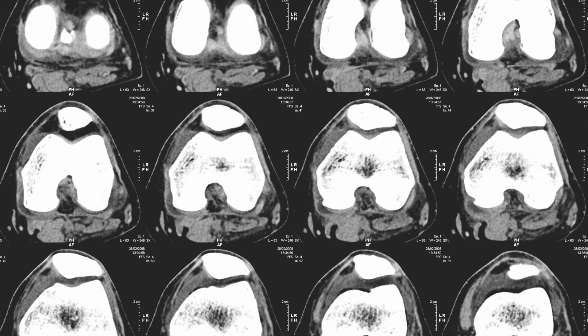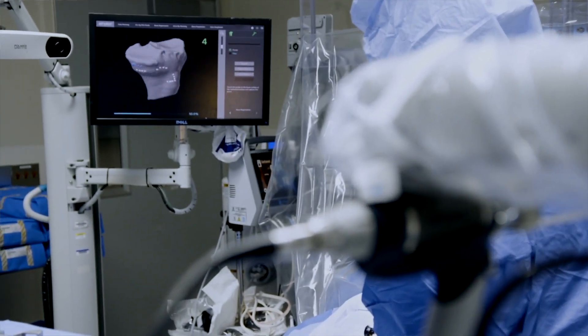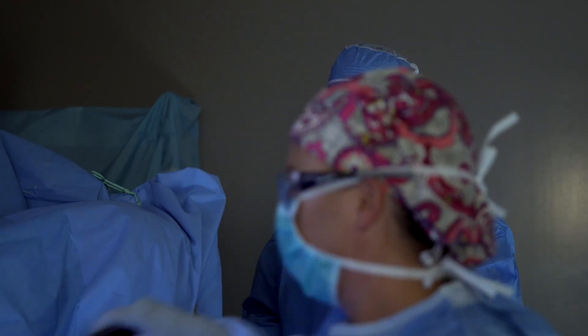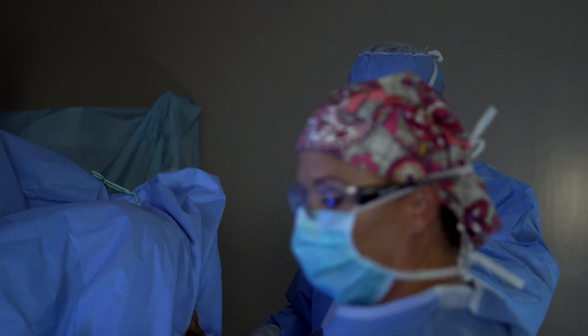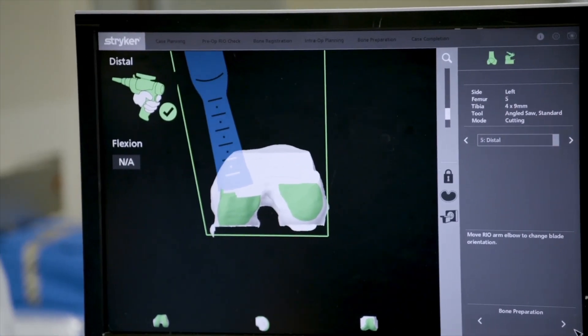The second part is, during the procedure, we use that CT scan and add to it GPS monitoring of your knee during the procedure, which allows us to have a 3D reconstructive model during the procedure. So whenever we get the implants in, we are able to see that it is in exactly the way that it should be in for your particular knee.